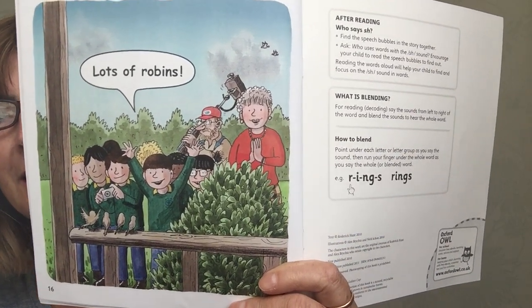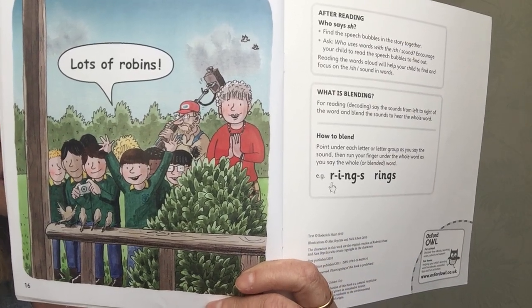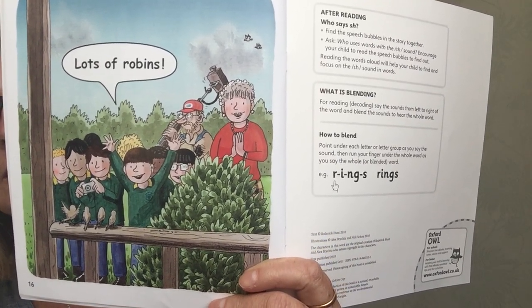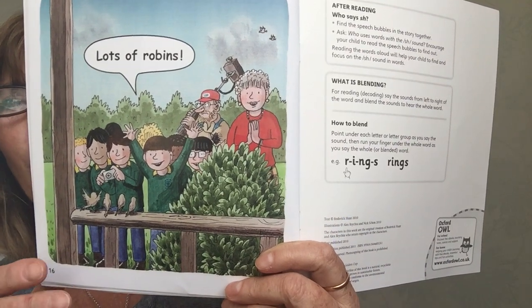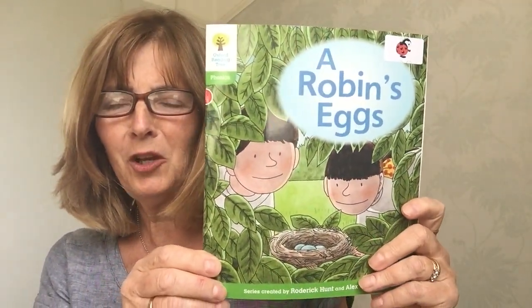How many can you see? There was the mummy robin and she had three chicks. So three and one is four. Four robins now. That was a fun story. I hope you enjoyed it.